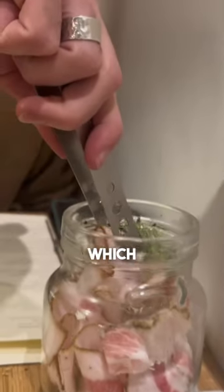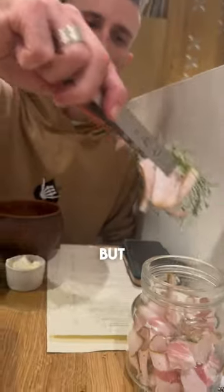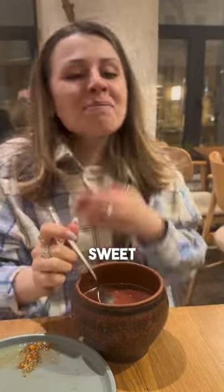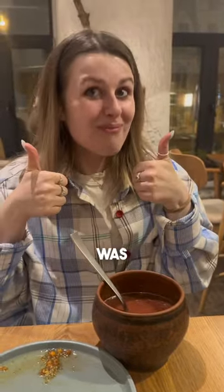Time for the first course, which comes with lard. I hate lard, but Rick took one for the team. And here comes the plum-based borscht — it's kinda sweet, but I really liked it, it was different.